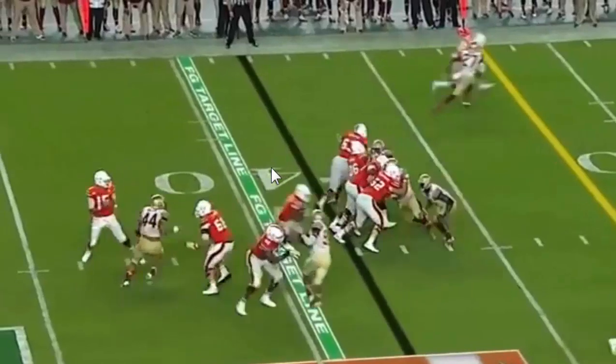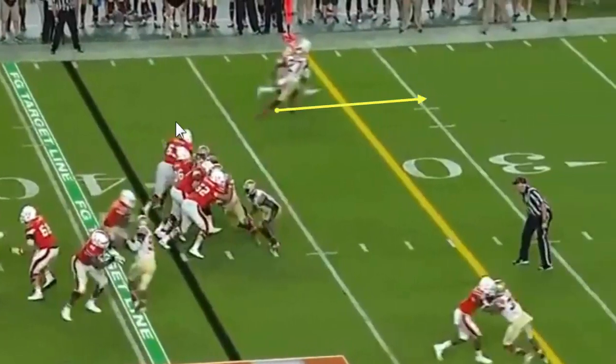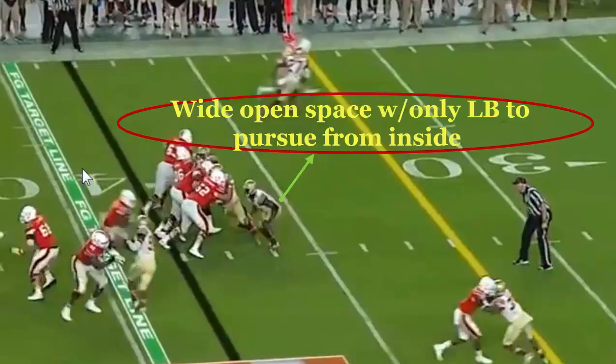On power, you want the running back to follow that pulling lineman. If he follows that pulling lineman, you see what happens: there's a seal outside, the wide receiver is running off the cornerback who's not even looking to the line of scrimmage, and Walton follows outside — he's going to be able to get upfield and most likely get a first down, if not a significant gain.